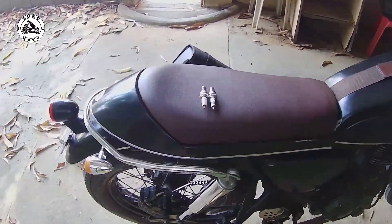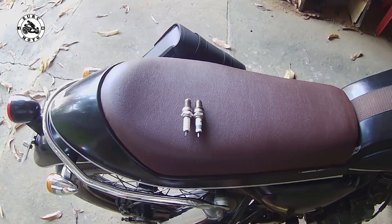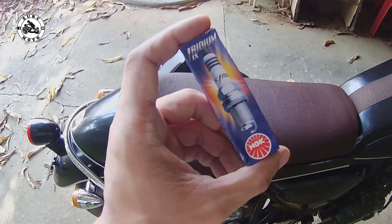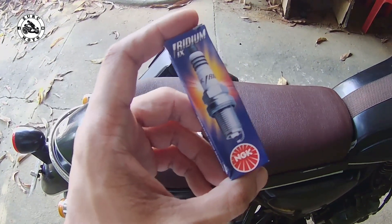Good morning mga brothers on the wheels. Welcome dito sa Sort Moto Garage Work. So mga brothers, ngayon meron akong binili na bagong spark plug. Ito po e brand ng NGK and also iridium type po siya.